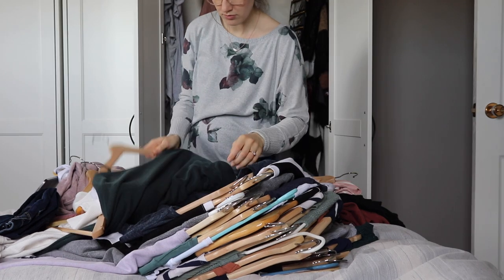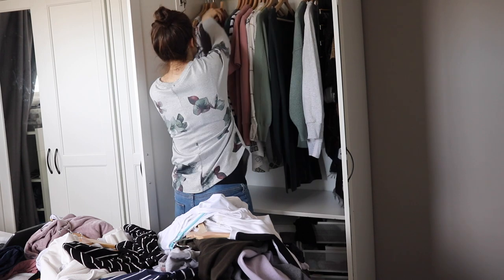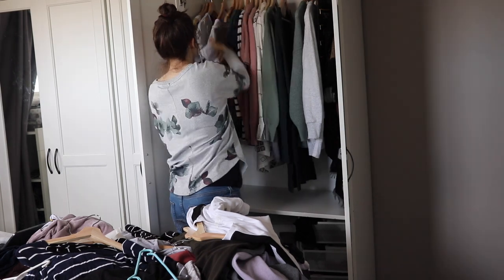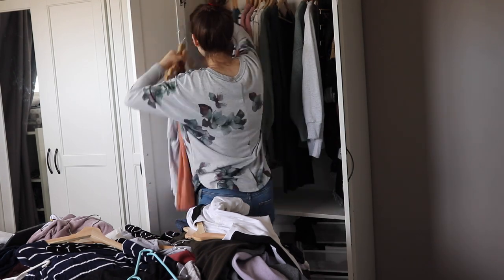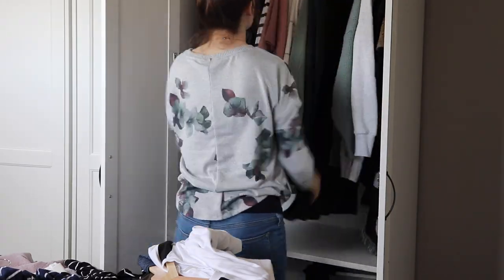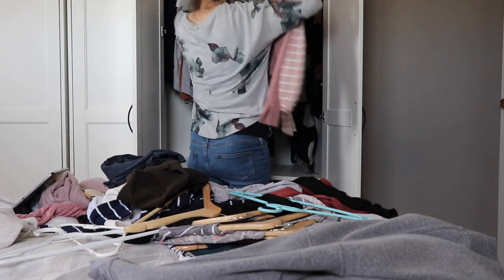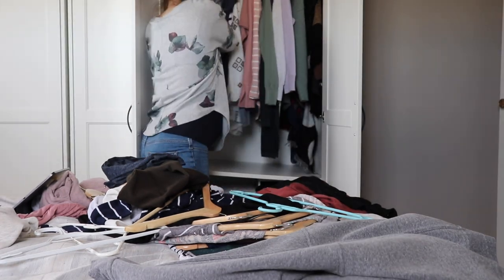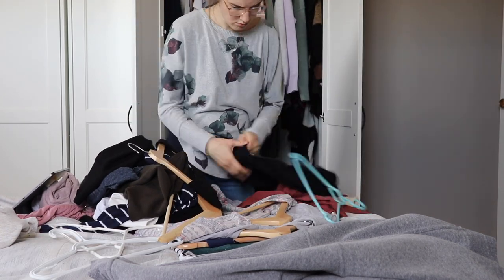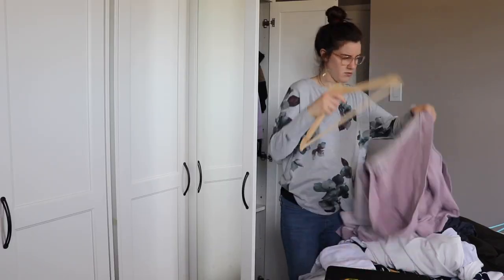The first thing I'm doing today after taking everything out of my closet is picking out the pieces I definitely want to keep and incorporate into my capsule wardrobe — these are my essential pieces, things I really love and wear often. As I'm putting things back in, I'm loosely sorting everything by type of clothing so I can clearly see how much of each category I'm working with. The last step is to try on things in my maybe pile to see what fits, if I'm happy with how I look in them, and whether they fit into the grand scheme of my wardrobe plan.